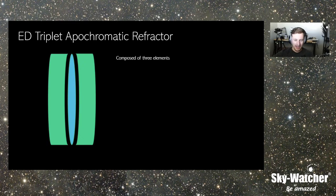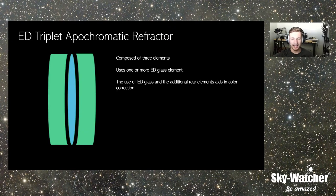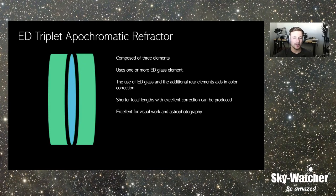Back to triplets: they're composed of three elements in the objective, usually using one or more ED glass elements. Like the doublet design, the ED elements are normally housed in the middle or last position — you don't put the expensive glass on the front crown element just to keep it safe. This helps color correction quite a bit. That's why triplets can be made faster, like the Esprit 100 which is F5.5 — a four inch F5.5 refractor that's very well color corrected. The triplet allows more freedom in designing, getting away with shorter focal lengths while still being well color corrected, and they're good for both visual and astrophotography.